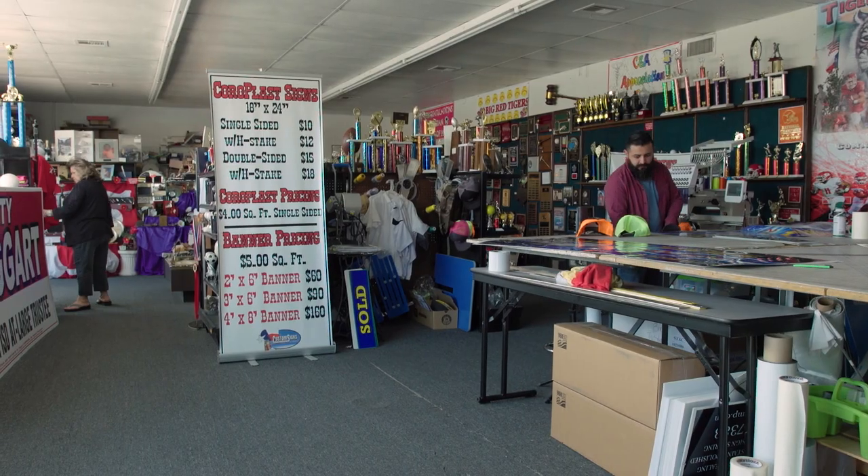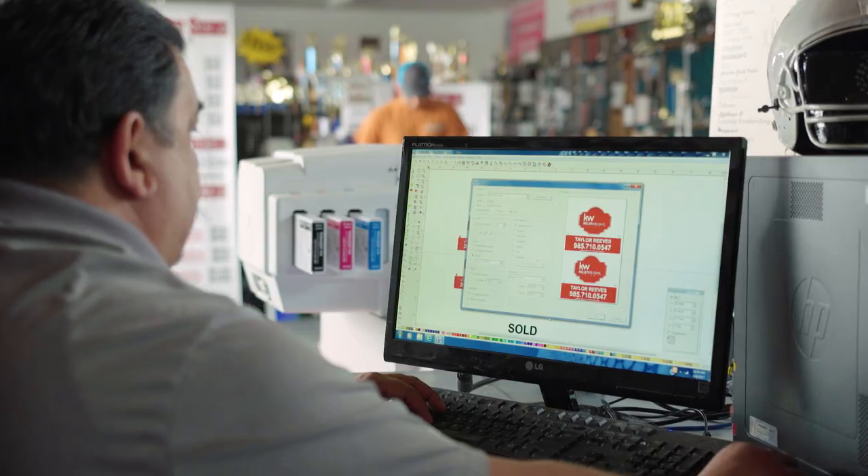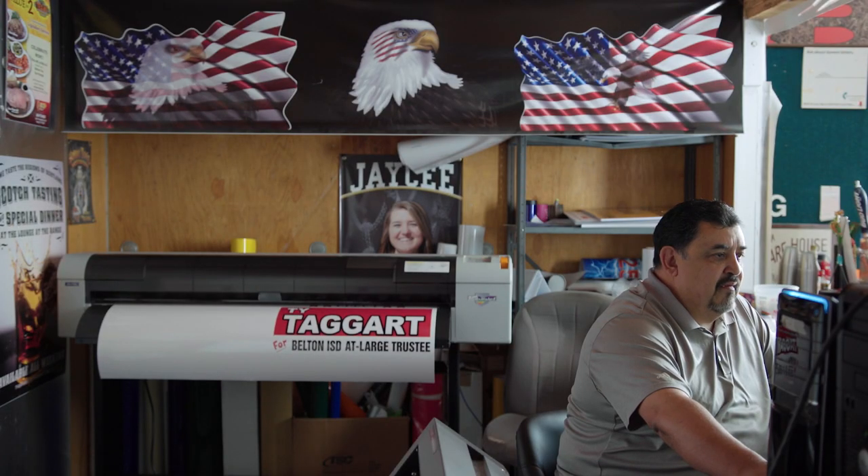Unfortunately, when we walked the sign shop, we just had a plotter and a computer. It was a lot of work and we said there had to be an easier way. I heard about Sign Warehouse and their digital printers and I went up there and took a look at them. I was impressed and decided to buy one.